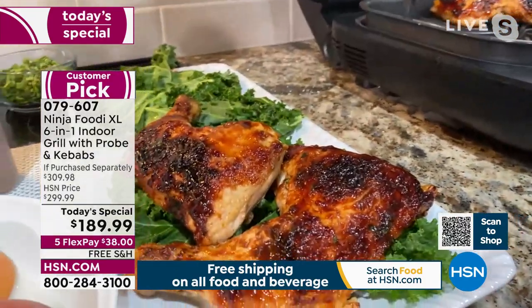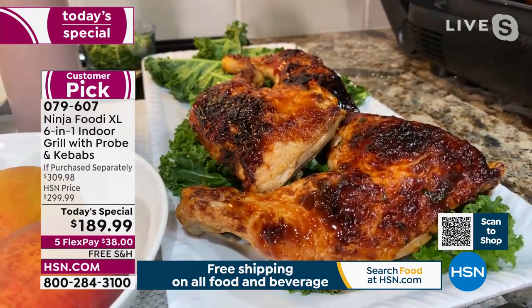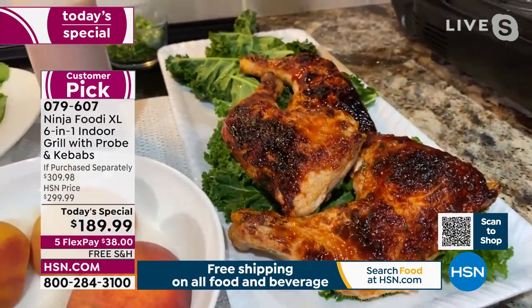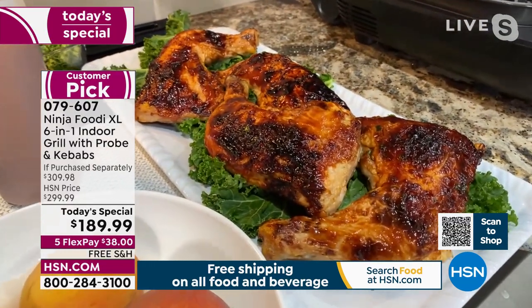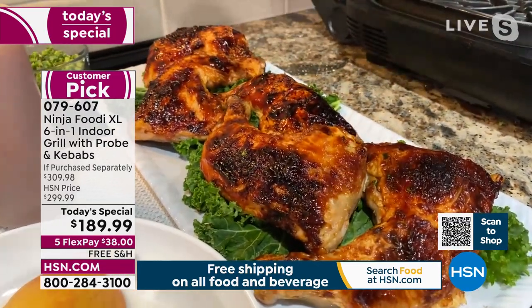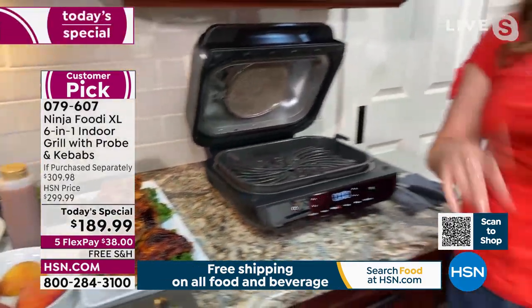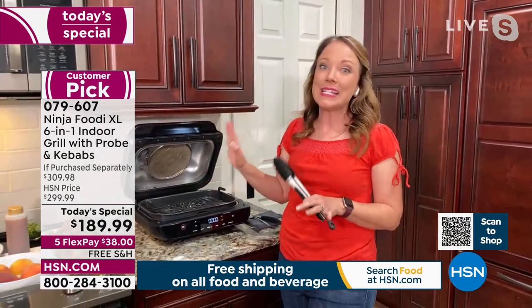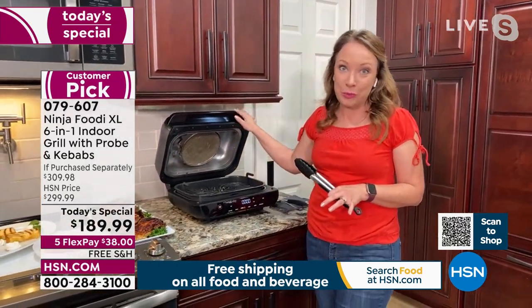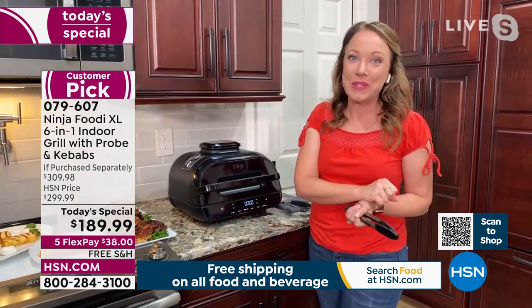I remember going for a walk in my neighborhood with my husband, and several of our neighbors had taken out their old grills from last year after the winter and brought them to the curb for garbage collection because they were rusted, dirty, and hard to clean. And you have to get the propane or the charcoal and set it up. This really makes it easy to grill things to perfection. And you're not limited to just your meats — you can also do your desserts too.